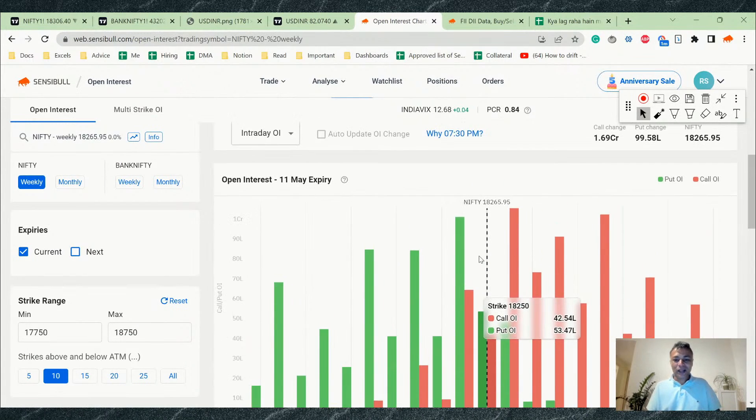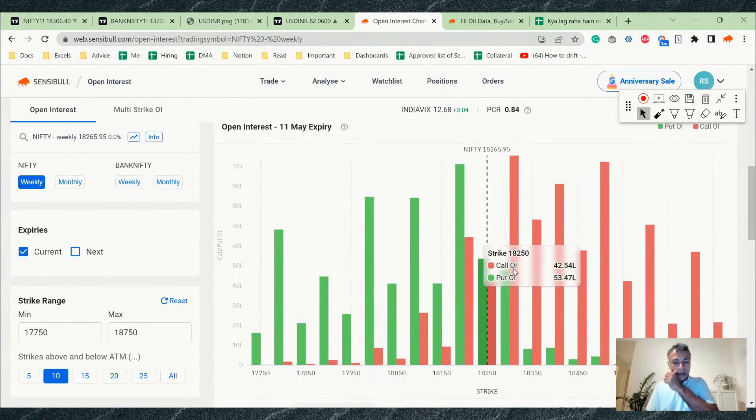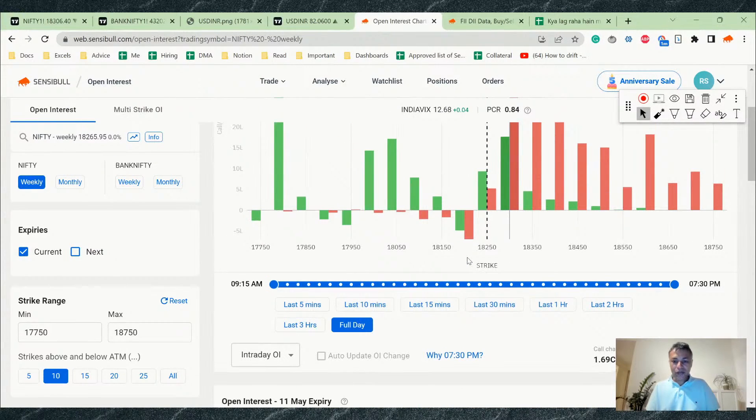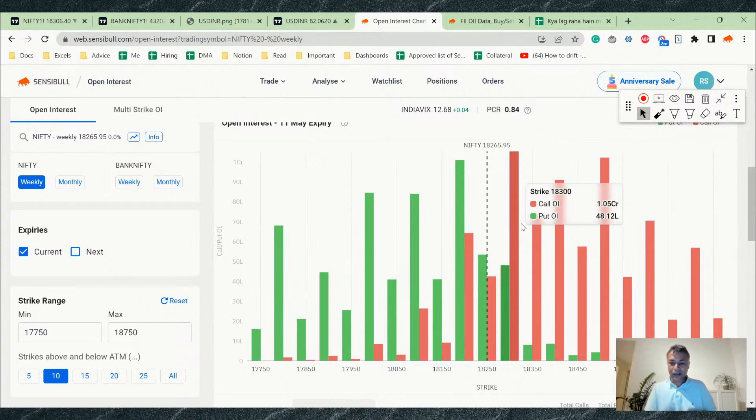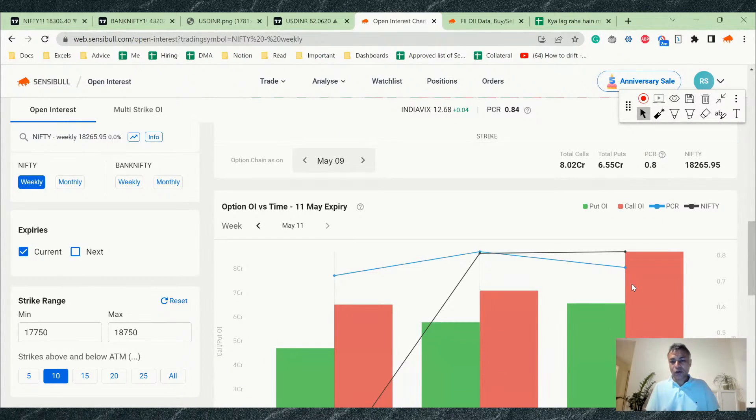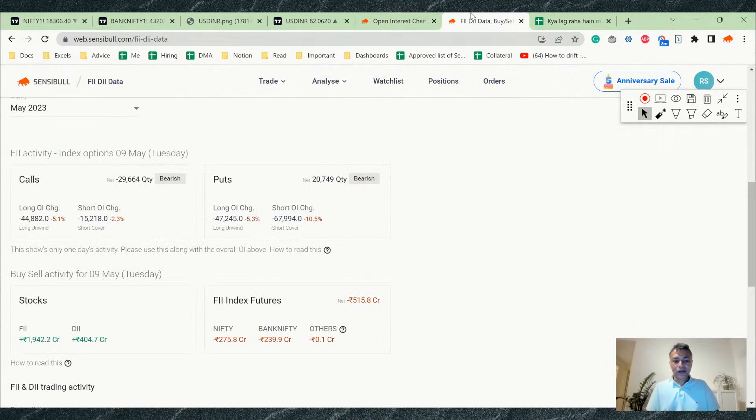Looking at the open interest data: a lot of 18,300 and 18,350 calls were added today, along with 18,200 calls. There isn't much of an unwinding at 18,200 — just about 6 lakh quantity. 18,250 has seen fresh addition. Overall, 18,200 is a strong support and 18,300 is a strong resistance. It will be very difficult for Nifty to make significant moves in this expiry, but if it does break through, the short covering would be very violent — a big move.